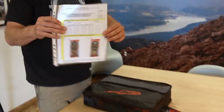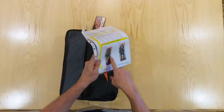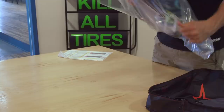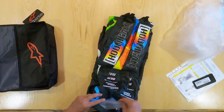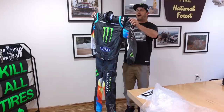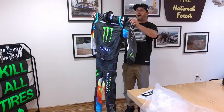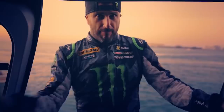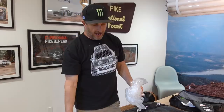Wow, look at that. So this is actually the spec form that Alpinestars uses for each of their suits — it even includes photos. And there you go — my brand new 2020 race suit by Alpinestars, made in Italy. Let's go through a few of the details. I've worked with Alpinestars since almost the beginning of my career. They're a great company that makes great products.